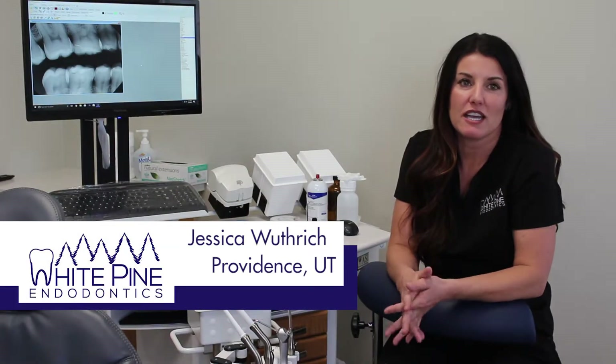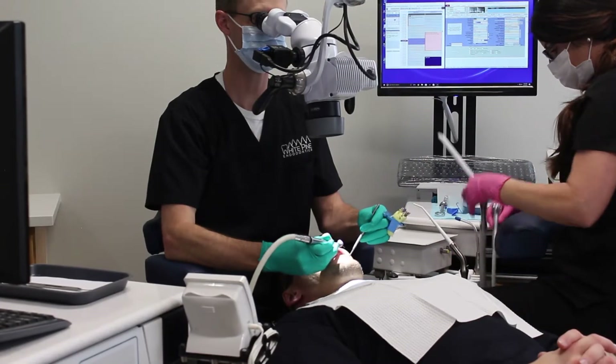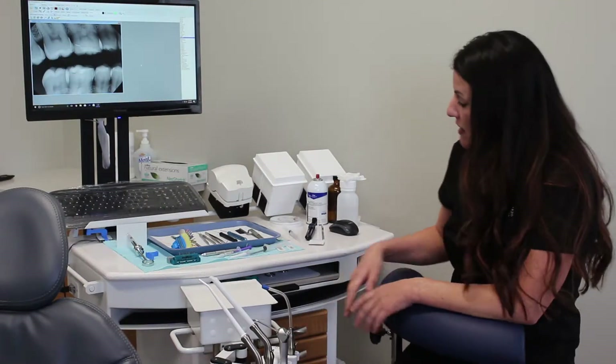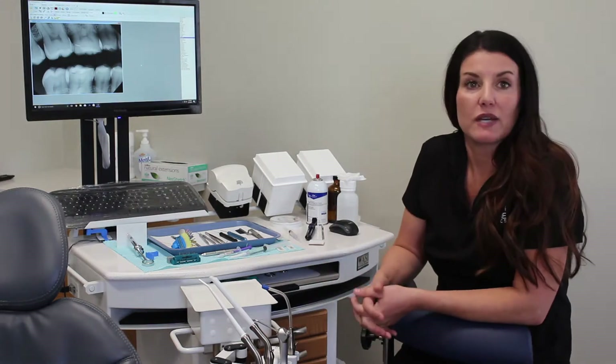My name's Jessica Withrich, and I have been working in the dental field for almost nine years. I've been working for White Pine Endodontics for three months. My favorite feature would probably be all the drawers right in front of me — I like that I can just open them and everything is accessible. It's fast, makes everything quick and easy to get to, and makes my job a lot more efficient for the dentist.